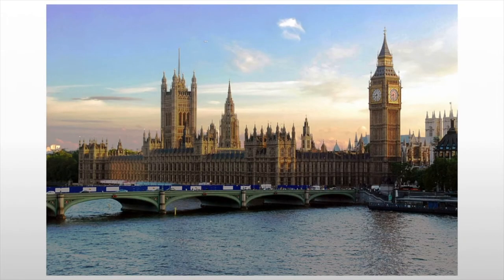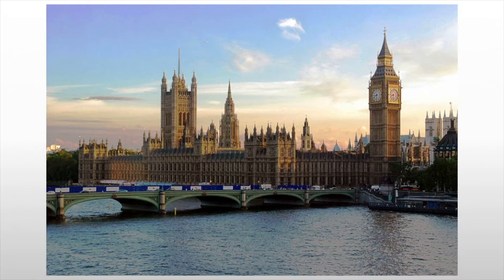More famously, we see Westminster Palace, and this is going to be your classic Gothic Revival. All those spires, the verticality, the tall pointed windows — it all yells Gothic. And so we're going to see that not only in monumental architecture, but some of these ideas will come out in homes.